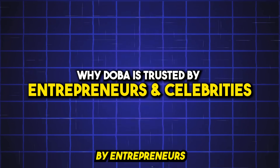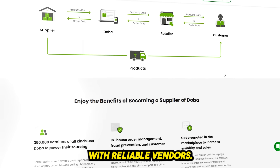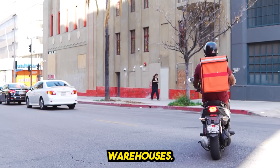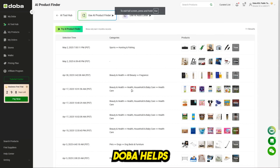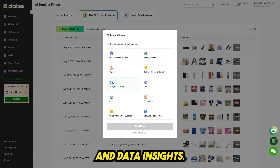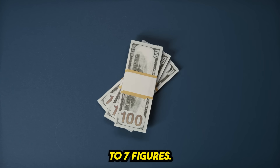Why is Doba trusted by entrepreneurs and celebrities? Strict supplier screening ensures you're only working with reliable vendors. Products ship within two to five business days, especially from U.S. warehouses. You get a 30-day refund policy and prepaid returns for damaged items. Doba helps you stay on top of trends with AI product recommendations and data insights — perfect for beginners and advanced sellers scaling to six to seven figures.